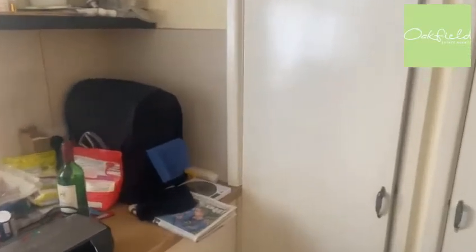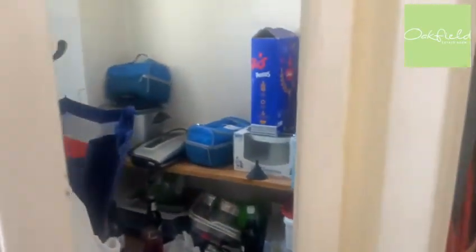And then as we turn around, we've got a storage cupboard just here — just some space to tuck some bits away. And another storage cupboard just in there, a little pantry area.